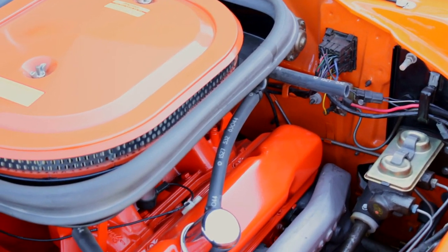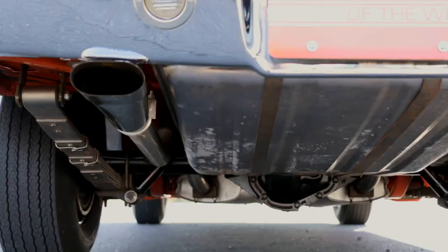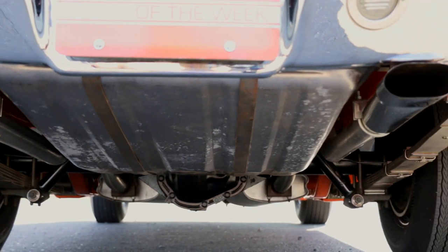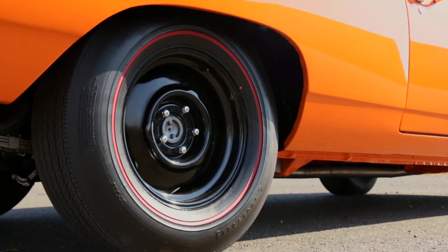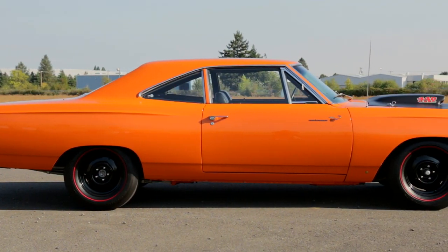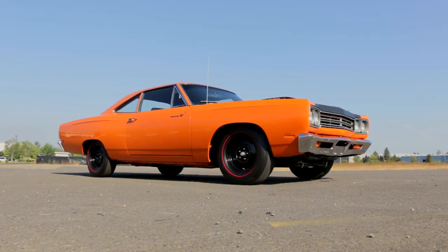A new breakerless ignition lit the fire, and a heavy-duty clutch spun a Hemi-spec 4-speed hooked to a Dana 9.75-inch rear end, which was loaded with 4.10 gears and a Sure-Grip differential. You need big tires to race, so they wrapped Goodyear Polyglass G70-15s with red stripes around stamped steel 15-by-7-inch wheels. They figured that hubcaps were just an annoyance at the track, so they left them off completely.